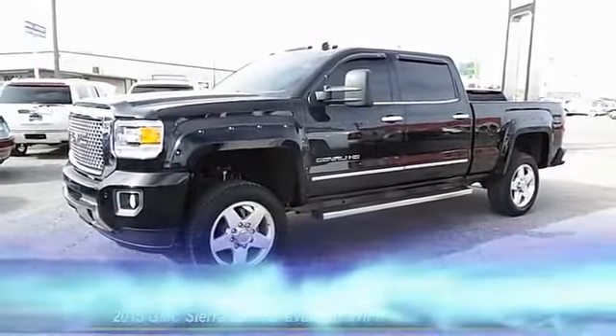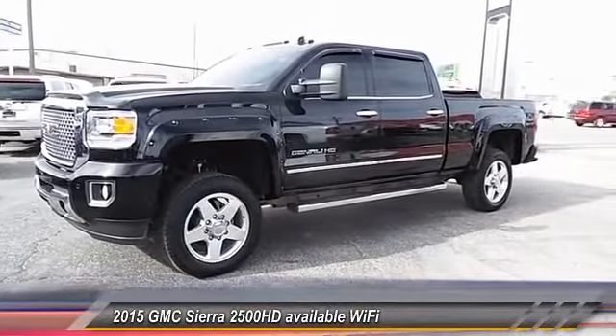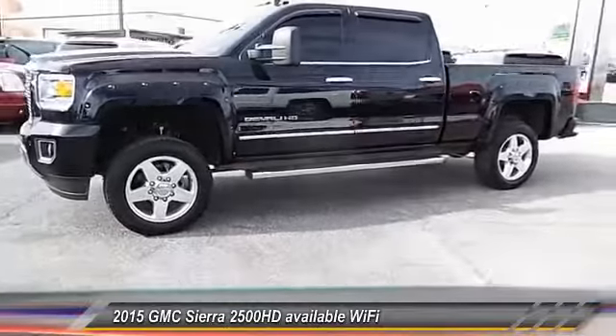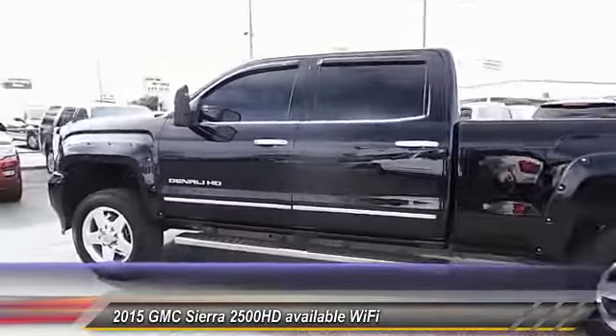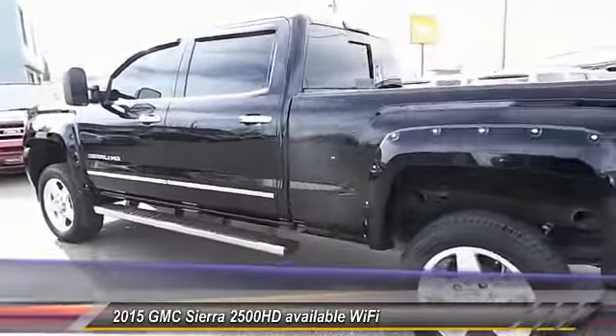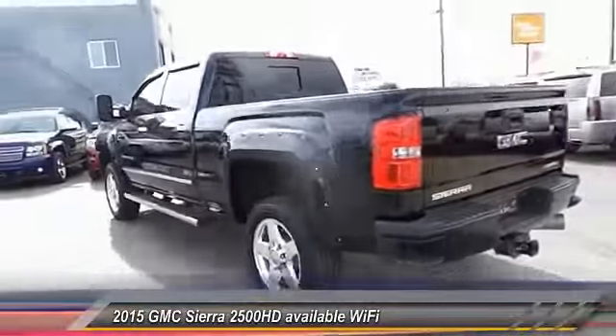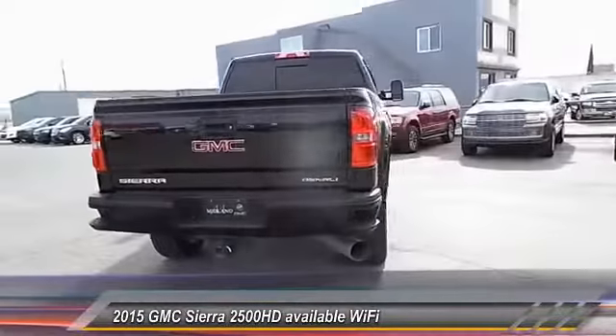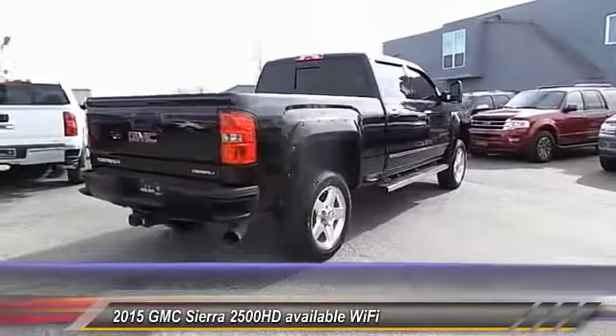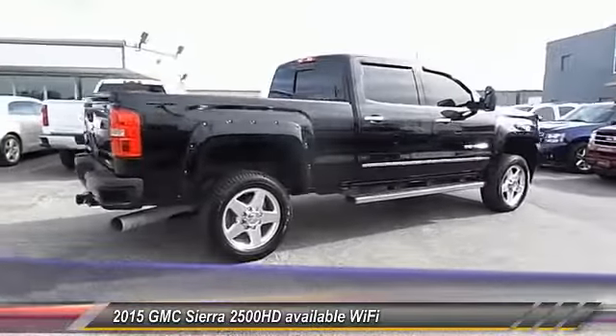The 2015 GMC Sierra 2500 HD — the GMC Sierra 2500 HD has all your workhorse basics covered, no worries here, and is priced below $60,000. This vehicle has less than 35,000 miles. Here are some of this vehicle's great options.